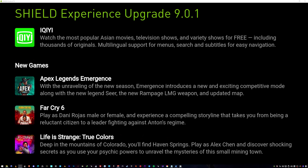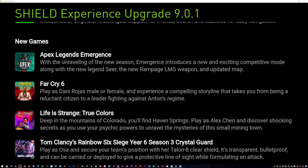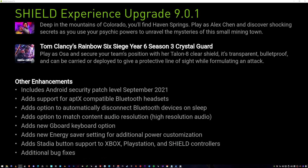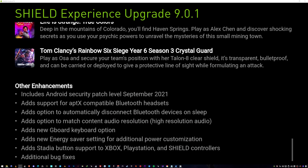If you have the SHIELD and you're into gaming, new games have been added: Apex, Far Cry 6, Life is Strange, Tom Clancy. There are other enhancements too: security patch, support for compatible Bluetooth headsets, options to automatically disconnect Bluetooth devices on sleep, options to match content audio resolution, new Gboard keyboard option, new energy saver setting for additional power customization, Stadia button support for Xbox, PlayStation, and Shield controllers, and additional bug fixes.